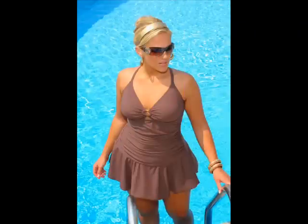This plus size swim dress is sexy and supportive. The v-neck styling and gold ring flatter the bust area with just a hint of cleavage. The shirred sides create a curvy waistline, and the drop waist skirt detail provides just enough coverage without really classifying it as a swim dress.